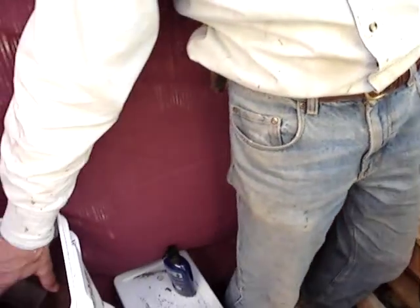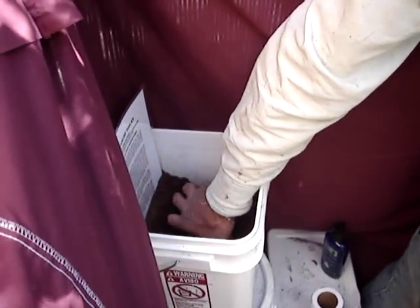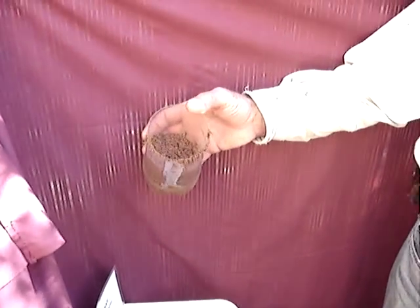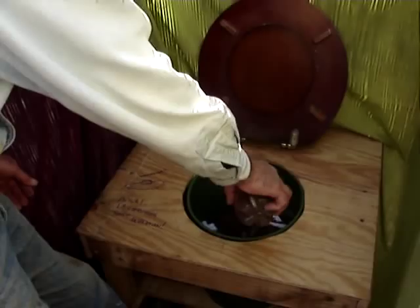We have a container of sawdust — locally produced sawdust donated from a portable saw mill. It's used to cover the deposits and absorb the liquid.